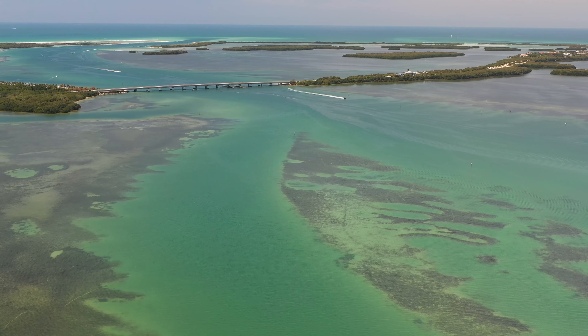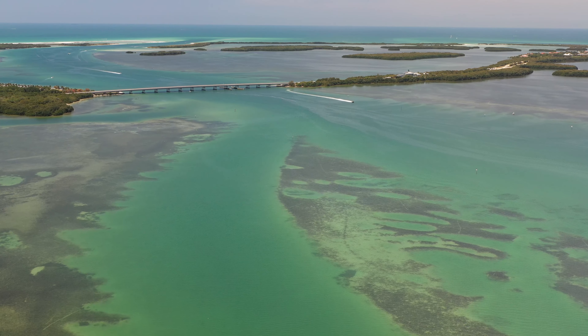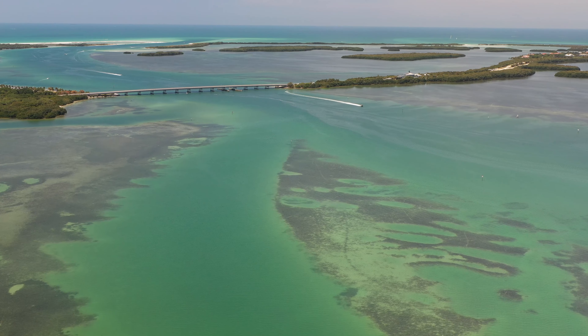Now, redfish can definitely be caught in more urban areas — developed shorelines, boat docks, piers, marinas, things like that. They can definitely be caught there. But I want to point you towards where the big biomass of redfish are, where more redfish are, where they're going to congregate, where they're going to be at different times of the day and different times of the tide. The natural habitat is going to provide more sustenance and more shelter for redfish. Here in our area in Tampa Bay, we have a bunch of really good areas for redfish that are mostly natural, mostly untouched, and they hold a lot of fish.